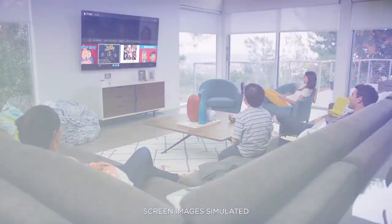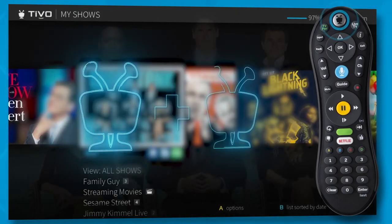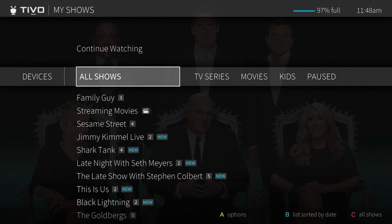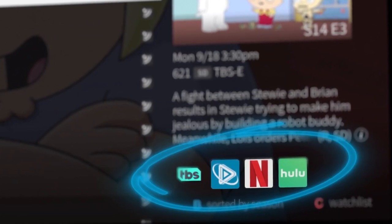Ready to watch? From the home screen press one or the TiVo button to go to My Shows. If you're on any other screen press the TiVo button twice. My Shows contains all of your recordings plus links to your streaming videos from video on demand or apps like Netflix, Hulu and more.